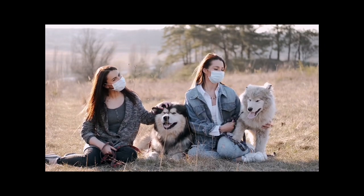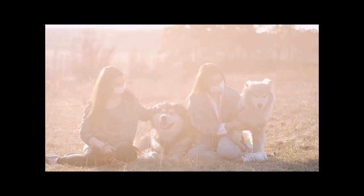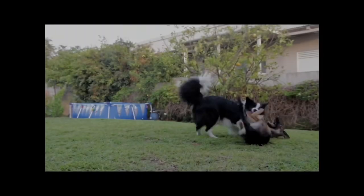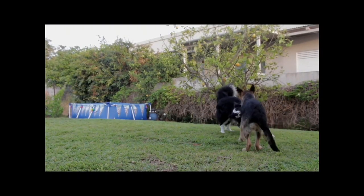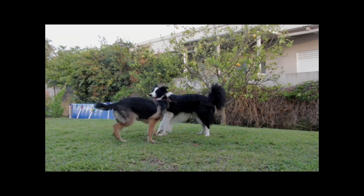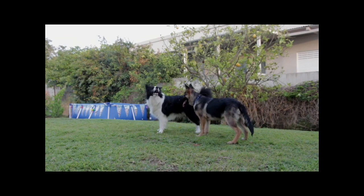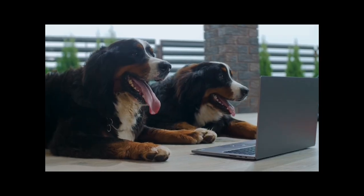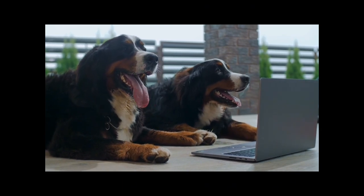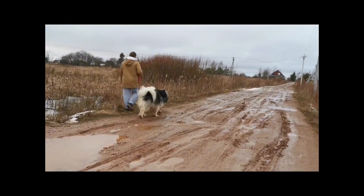The prognosis for dogs with transmissible venereal tumour is generally positive, especially when detected early and treated promptly. Many dogs achieve complete remission and go on to live healthy lives. However, the success of treatment depends on various factors such as the size and location of the tumour, the overall health of the dog and the response to treatment. Regular veterinary check-ups and early intervention are essential for managing TVT.